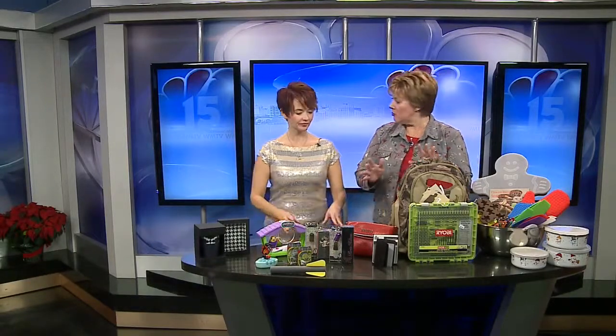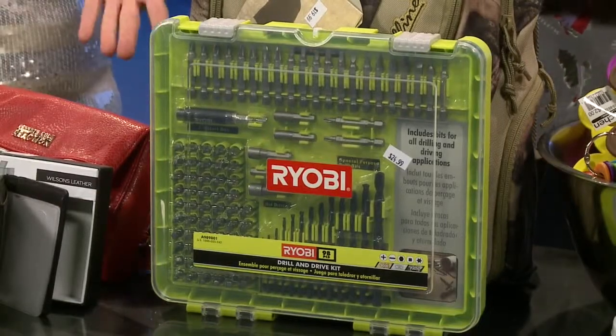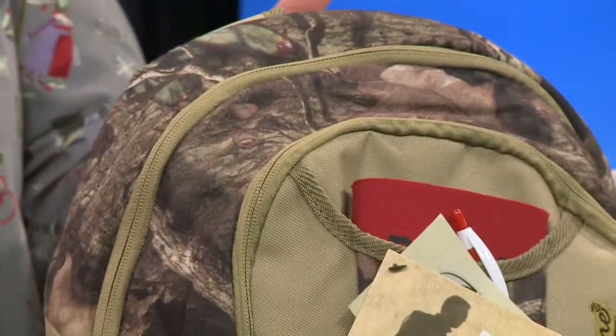If you separate between men and women, we have a couple of different things. A tool set — drills and drivers for a half-inch chuck, from Direct Tools. And this great camouflage bag, which they said is really great for deer hunting, but usually the little boys end up taking it to school, because it does have that deer hunting look.